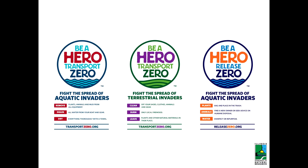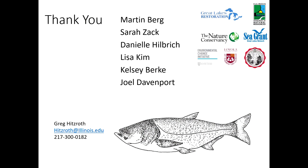One more note: we also have a terrestrial Be A Hero campaign. We don't often delve into terrestrial species, so we don't always have time to push this brand, but if you're interested in using it for your agency's work, let us know. Thanks to Martin Berg for the taxonomy work, Sarah Zak, Danielle Hillbrick, Lisa Kim, Kelsey Burke, and graphic designer Joel Davenport, as well as all our funding agencies and partners. Feel free to contact me by phone or email with any questions.